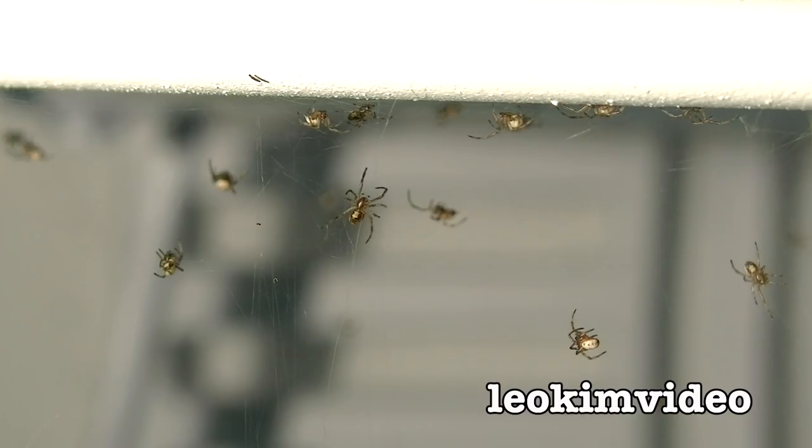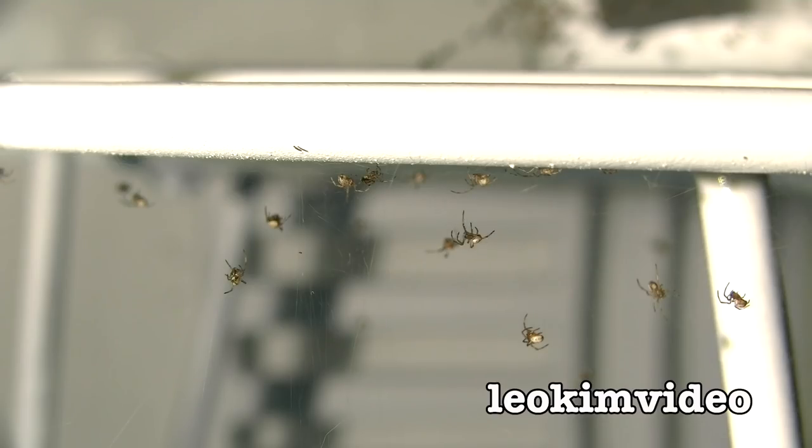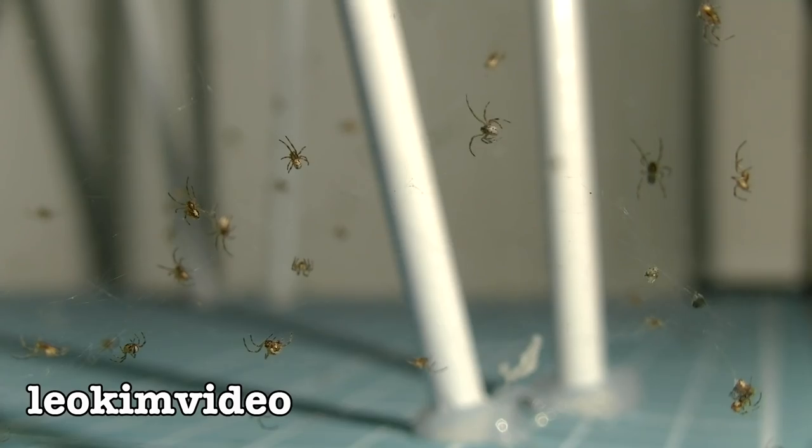I call these argy-bargy moments. There are lots of these that go on, but sometimes these little conflicts can turn into a death match. And when it turns nasty, it turns nasty extremely fast.